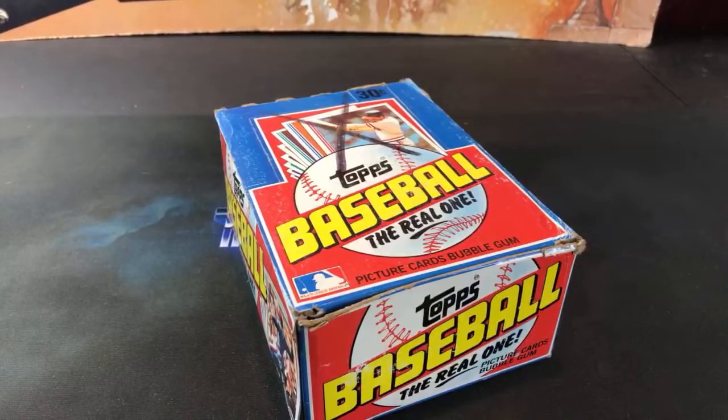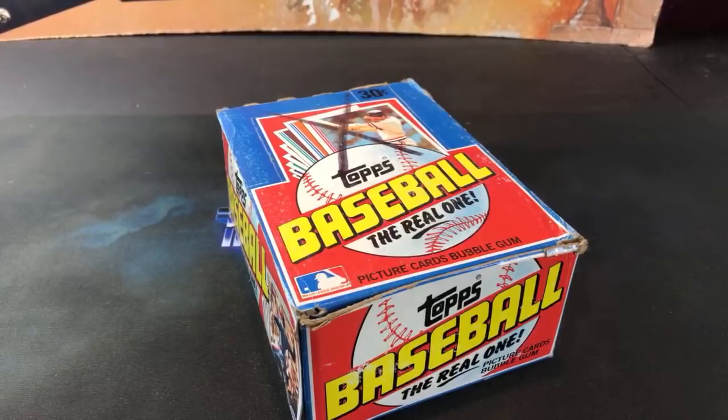Hey, welcome back to 'The Past is Alive.' Tonight we are back with another episode of Turn Back the Clock Tuesday, heading back to the early 80s with a box of 1982 Topps, searching for some key rookies and hall of famers - key rookies like Cal Ripken Jr., Lee Smith, and some others. There's also a pretty valuable error card that can be found in this set.